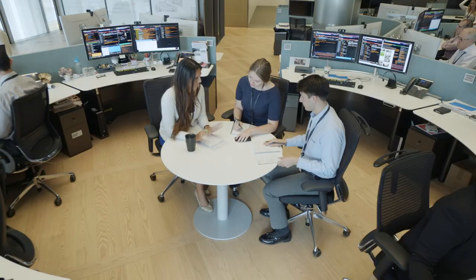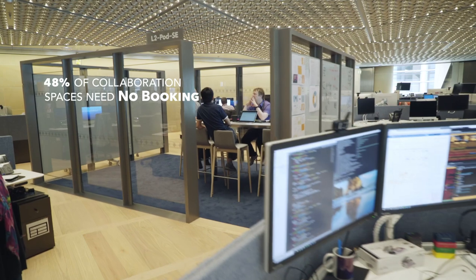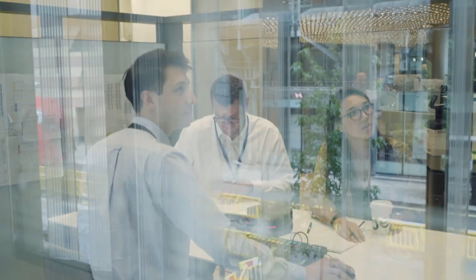The desks were designed around central tables to encourage team collaboration. Then we have these mobile pods — there's no need to book them. They're another great option for spontaneous team meetings, designed to be super flexible. We can move them as we need.